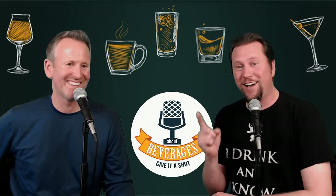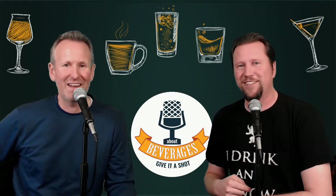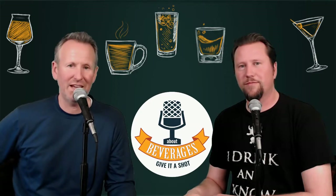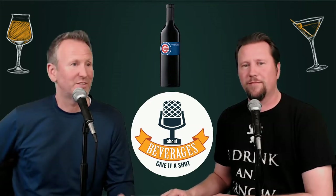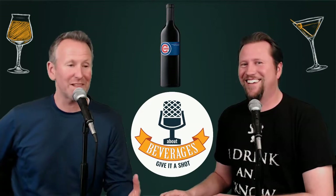We have a Chicago Cubs-related wine for this. I'm Andrew and I am Keith, and we are About Beverages dot com. The beverage we are about today is a California red blend that has the Chicago Cubs logo on it.